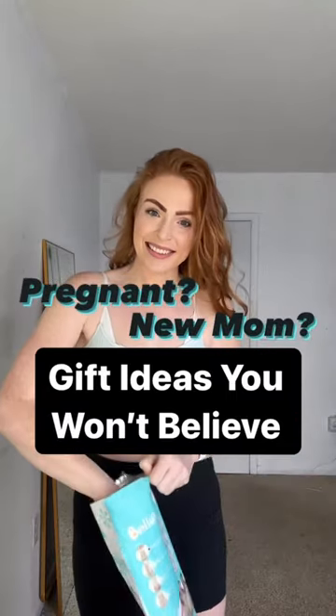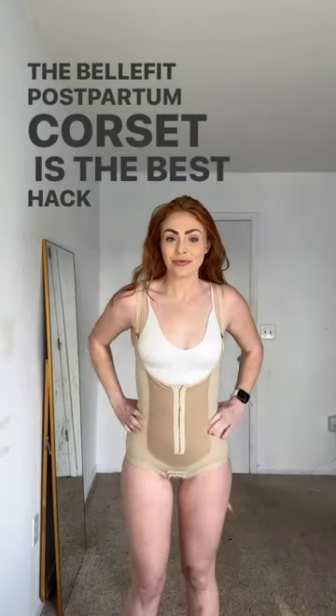Mamas, if you just had a baby, you need to know about this product. The BellaFit Postpartum Corset is the best hack ever.